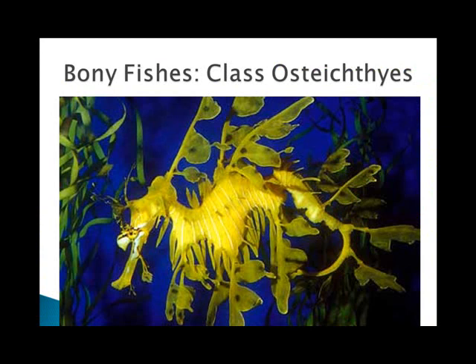Class Osteichthyes means bony fishes, and bony fishes are the most numerous and diverse of the vertebrates. Descendants of ancestors that arose in the Silurian period have radiated into nearly every aquatic habitat. Bony fish body plans vary from torpedo shape to eel shape to the peculiar seahorses. Bony fishes include 96% of the living species, and the class has three subclasses: the ray-finned fishes, the lobe-finned fishes, and the lung fishes.